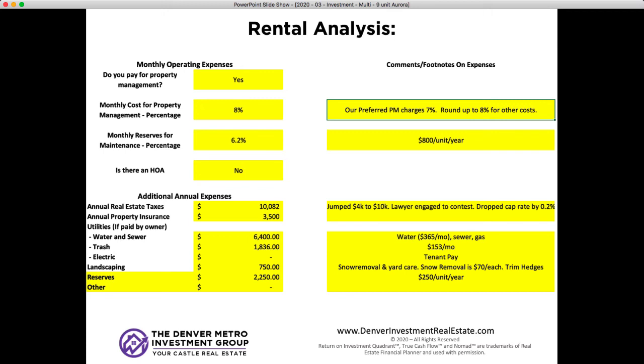No HOA. Now getting to property taxes: as we talked about, in 2018 they were $4,000. We were expecting them to be in the $5,500 to $6,000 range based on other properties we were seeing, but they jumped to just over $10,000. The sellers didn't realize this until afterwards — too late to contest when the new notices went out, so nothing we could do for 2019. But they did engage a lawyer who felt confident he could get the tax reduced for the following year and keep it in line every two years as it increases. That $10,000 is just ridiculous compared to other properties — jumping from $4,000 to $10,000 dropped the cap rate by more than two-tenths of a point. That shows how significantly even a few thousand dollars can impact the cap rate.